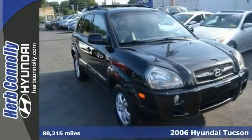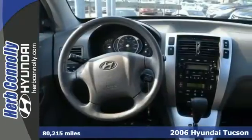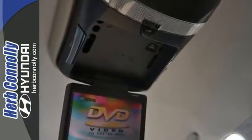It's an extremely clean 2006 Hyundai Tucson Limited. It has low miles and it's only had one previous owner. The key features include all-wheel drive, leather seating, and rear DVD entertainment. It has air conditioning, power windows, alloy wheels, and much more.